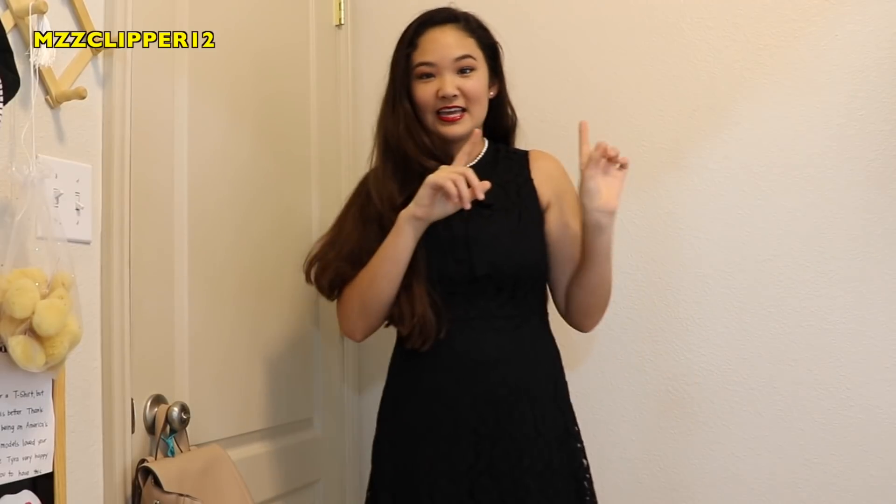I hope you guys enjoyed the video. Don't forget to subscribe if you're not already, click the bell, leave a like, and I'll see you guys next time on Miss Cumber 12. Bye!